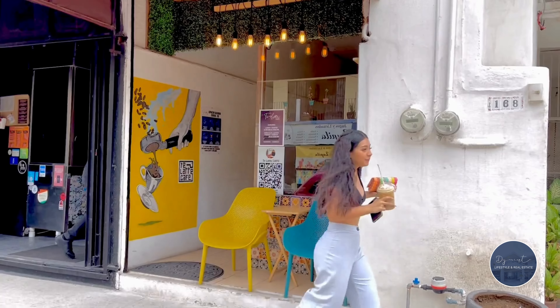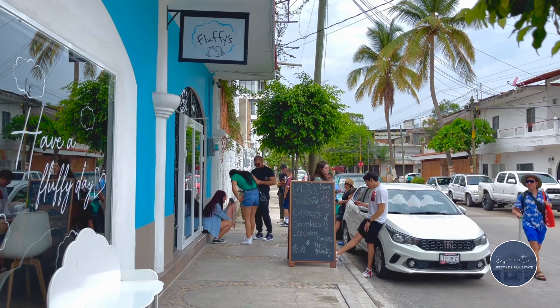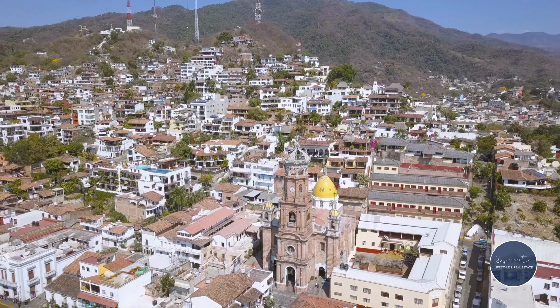We're here in Versailles, one of Puerto Vallarta's trendiest and most up-and-coming neighborhoods, scattered with countless restaurants, cafes, and pubs — a 10-minute walk from the beach and just minutes from grocery stores, local markets, and shopping centers. Versailles is nestled between Puerto Vallarta's famous Malecon and the International Airport, in what is truly the heart of the city.